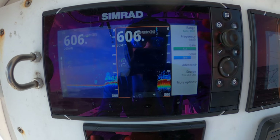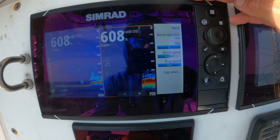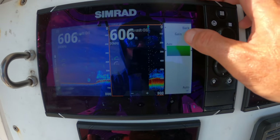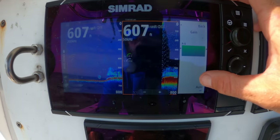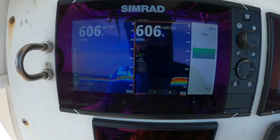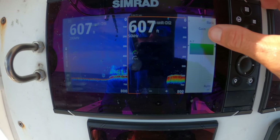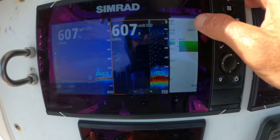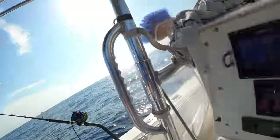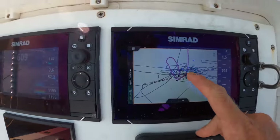I'll show you my settings here. I don't have anything special. I literally don't even mess with any of this stuff if I'm being honest with you. I do gain on auto. Sometimes I'll mess with the gain just a hair. If I see just a bit of fuzz — this is 50 kilohertz, low frequency and high frequency — if that fuzz is a little light, then I'll turn the gain up. But for the most part, I don't mess with any of these settings. My transducer is an Airmar B260 and it is straight to the unit — there's no module, nothing fancy on it.